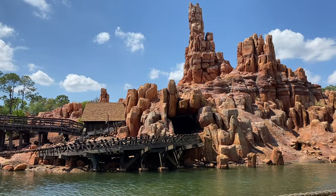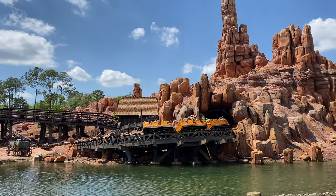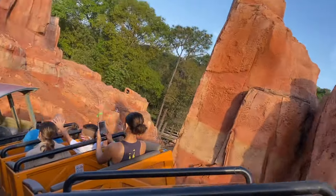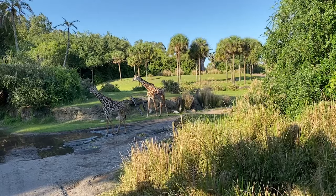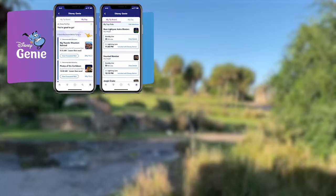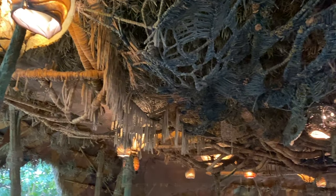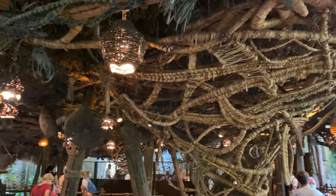Thank you all so much for checking out this video. If you've been a frequent visitor to the Disney parks you've probably noticed that there have been so many changes over the past couple years, including a new system called the Disney Genie Plus. So that's exactly what we're going to break down — specifically what's the difference between the Disney Genie Plus and the Lightning Lane. One of the main reasons why it can get confusing is because there's essentially the Disney Genie, the Disney Genie Plus, the Lightning Lane, and then what they call the individual Lightning Lane.